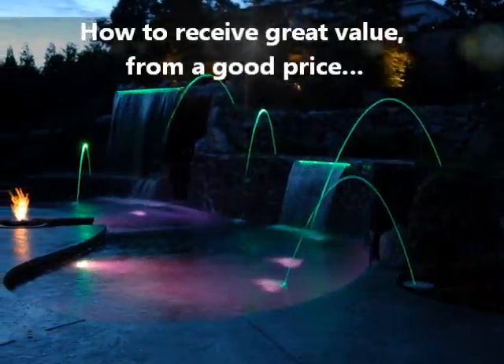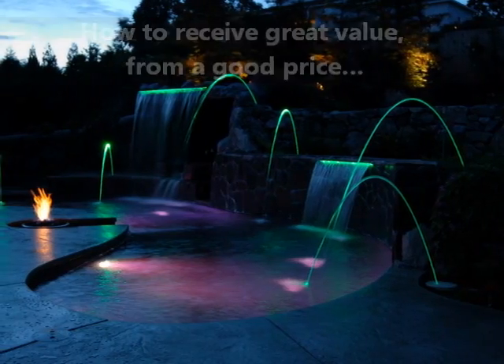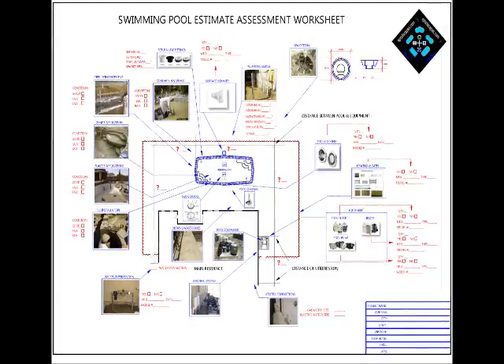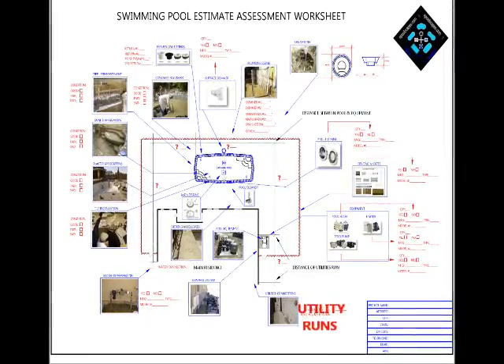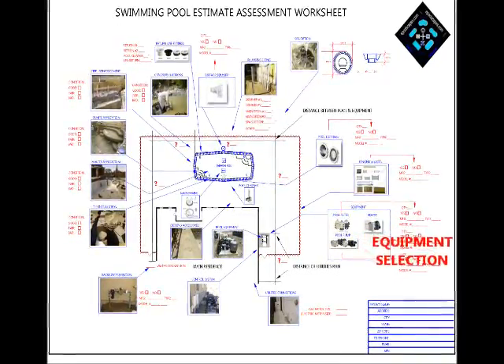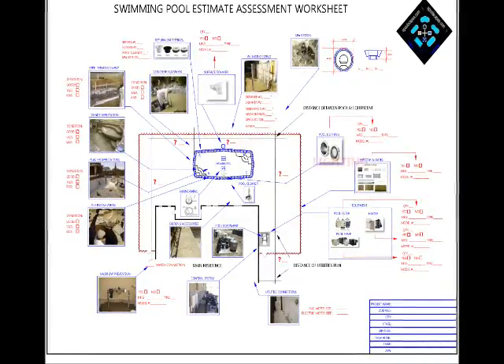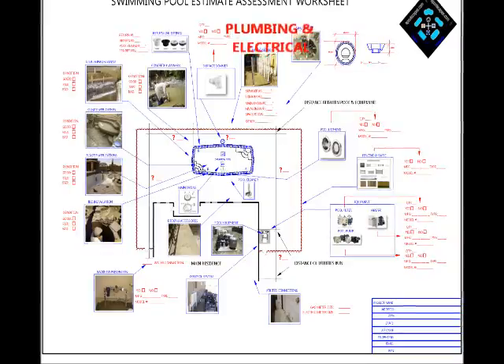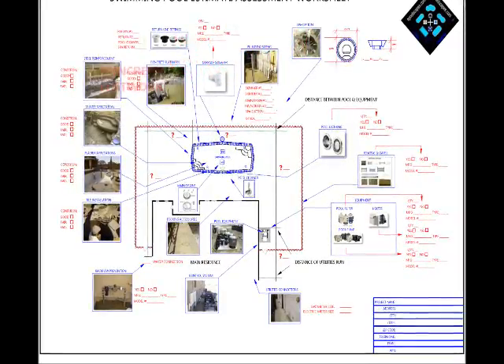In shattering the myth and illusion that too often evaporates between the price and the reality of completion, it requires an accounting for what's involved. An accounting for what it costs to construct a swimming pool and what's going to be included starts with prescribing the product selection and writing a specification script for their application.